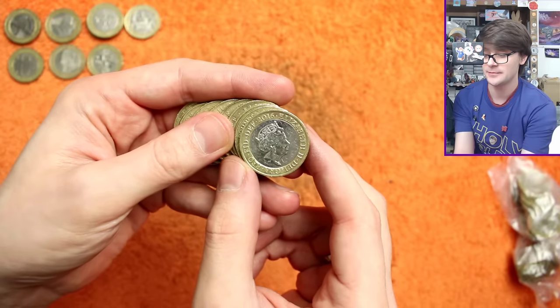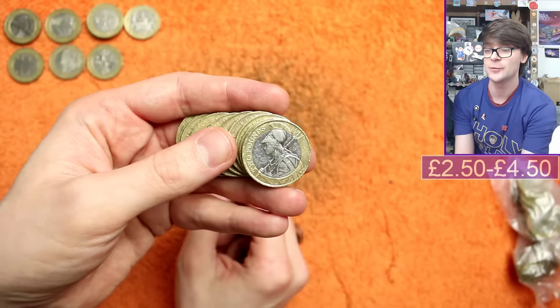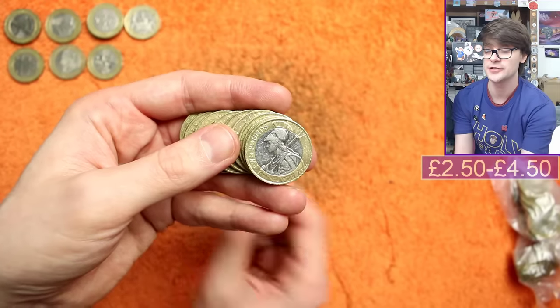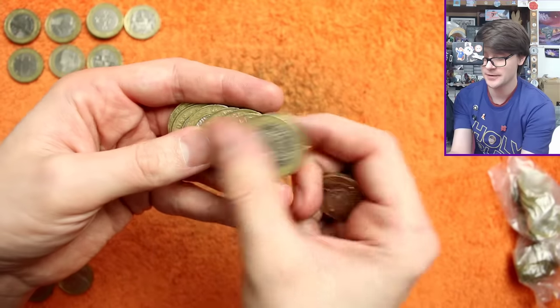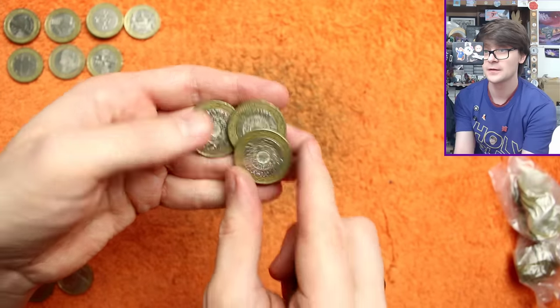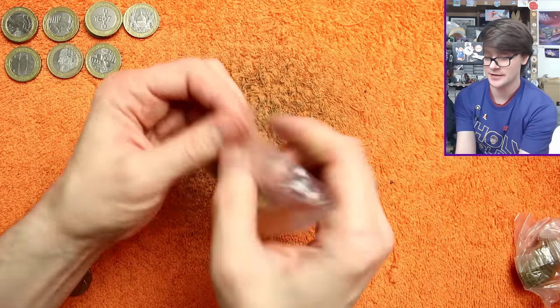Oh, there we go - 2016, Jody Clark's fifth and final portrait of the Queen. We know that will be something. I reckon it's going to be a Britannia. That is the new definitive design - it's replaced the technology design as the definitive - but they're lower minted so they're not easy to come by, and they do garner a bit more than face value. Welcome finds nonetheless.